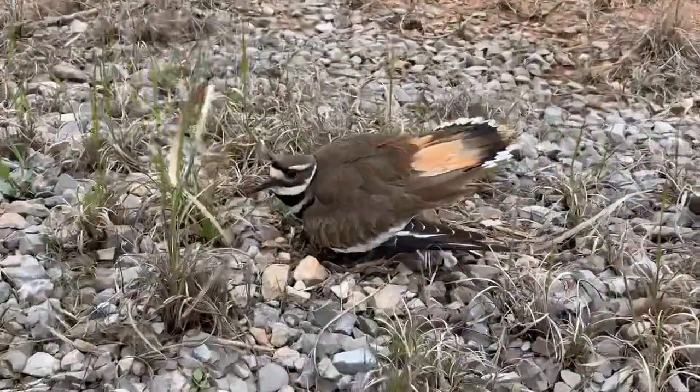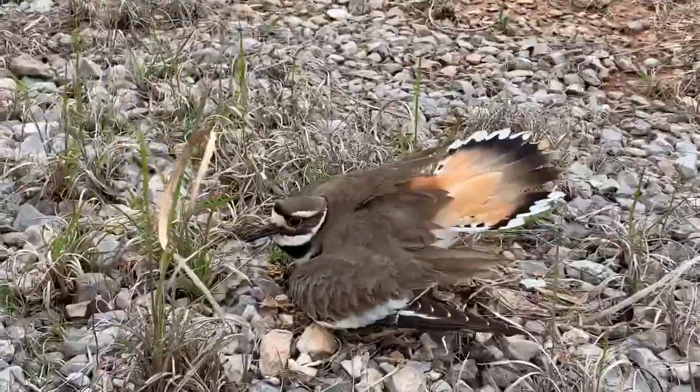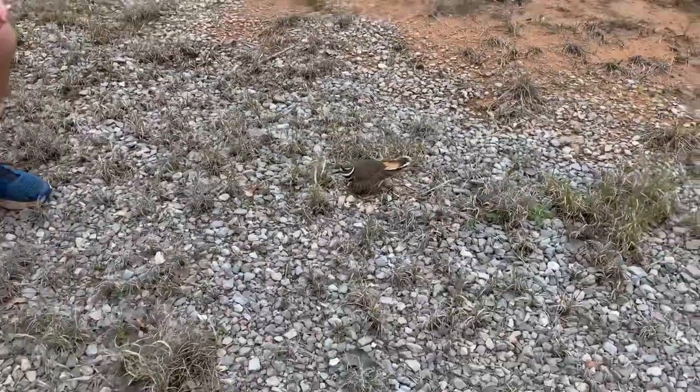This is kind of cool — this is a killdeer. We're at the new spot. This is a killdeer sitting on some eggs, so we're probably going to back off, leave this girl alone, and let her do her thing. Not disturb her anymore.